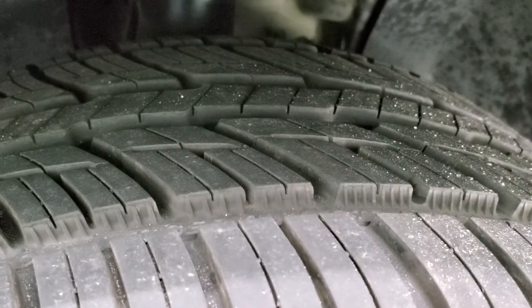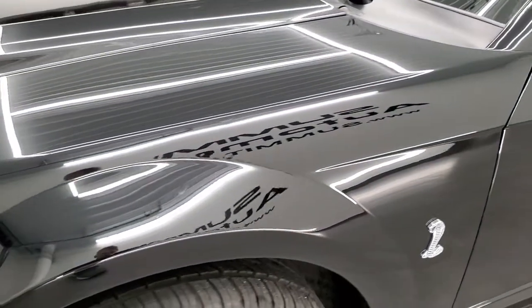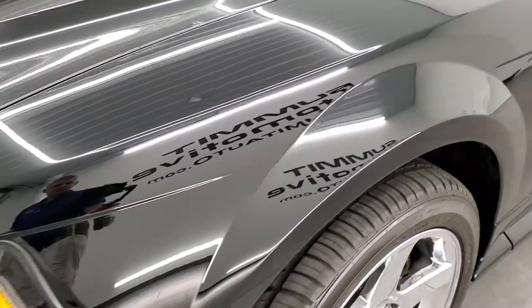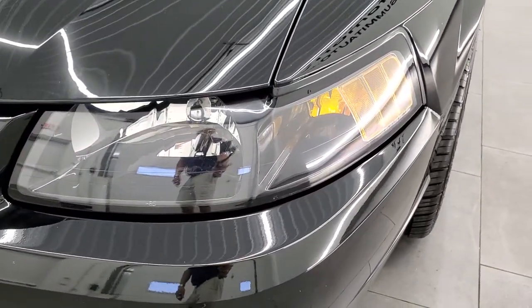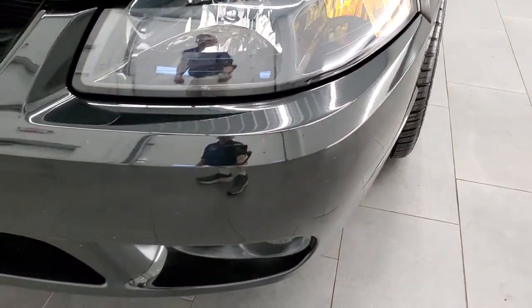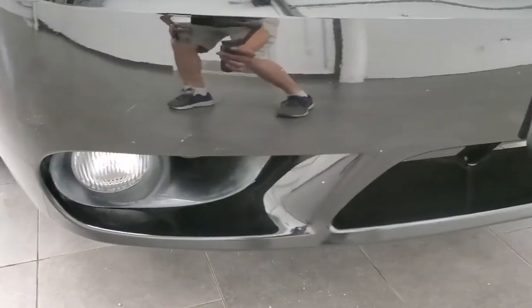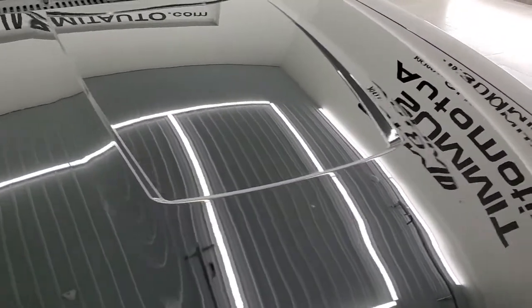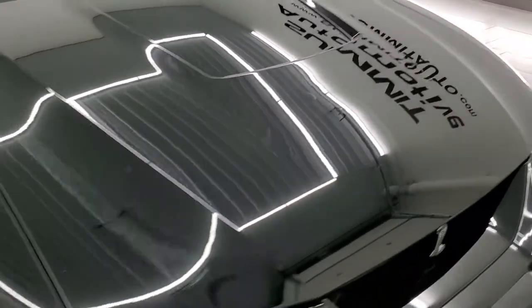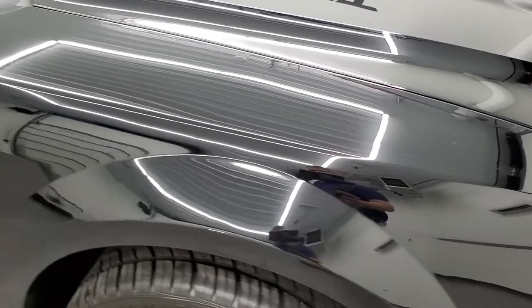I'd say 80 to 90% of the tread left on those tires. It comes with the Cobra two-piston brakes. Front fender is in excellent condition — no dents or dings in there. You get the blacked-out headlight bezels and they are nice and clear. Front bumper is in great shape and it does come with factory fog lights. The hood is in very nice shape as well — I didn't see any major dents on there. The passenger side front fender is in nice condition too.